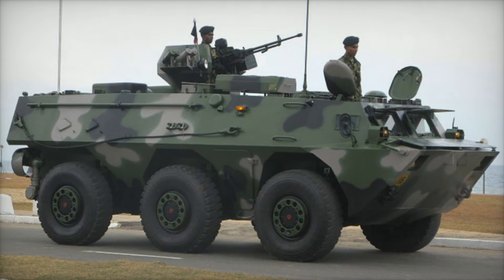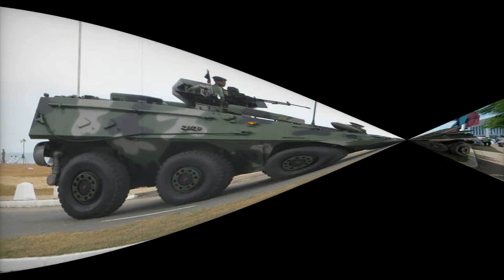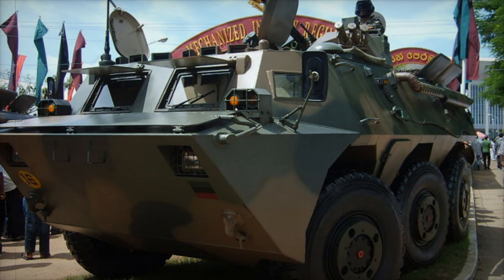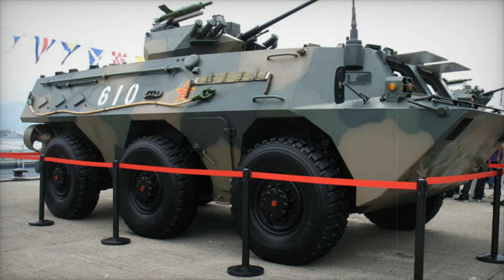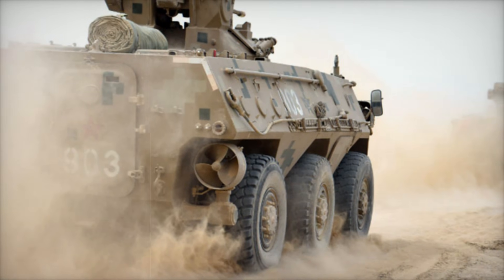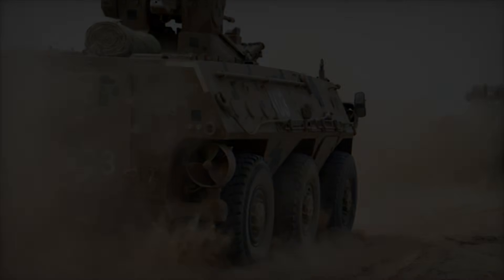In the world of military vehicles, there's a machine that blends innovation, practicality, and strength in a way that few others do. It's not as well known as some of its Western counterparts, yet it has earned its place in numerous armies across the world. The WZ-551 is a Chinese 6x6 wheeled armored vehicle that has been a game-changer for both the Chinese military and nations seeking a cost-effective yet powerful combat vehicle.